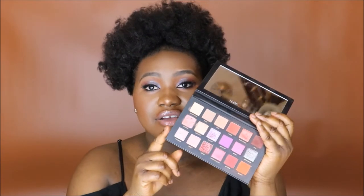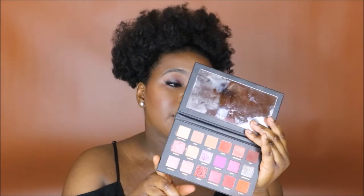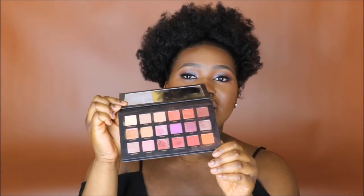My favorite palette right now is definitely the Huda Beauty Desert Dusk eyeshadow palette. I love that the shades in here let you do so many things — she's included staple shades that allow you to do cooler-toned looks or warmer-toned looks. The transition shades are incredible. This palette not only works on its own but would complement other eyeshadow palettes too — like if you had a palette that was all shimmers, you could use the transition shades here. The quality of the shadows is A1, they blend really really nicely.